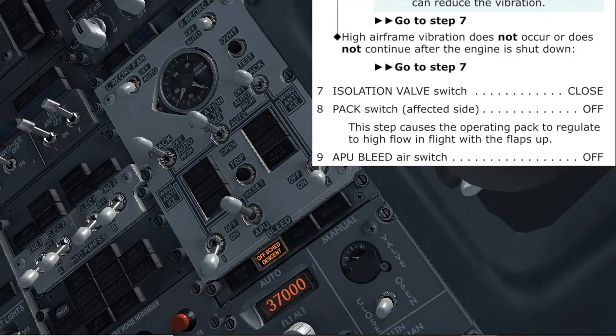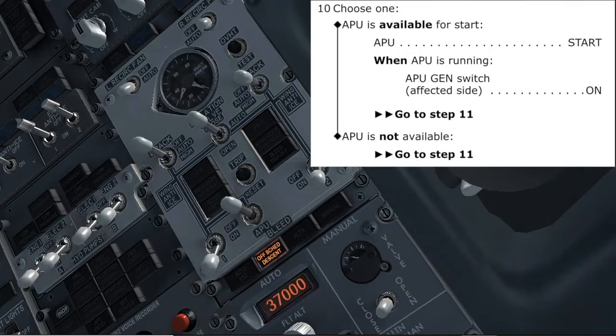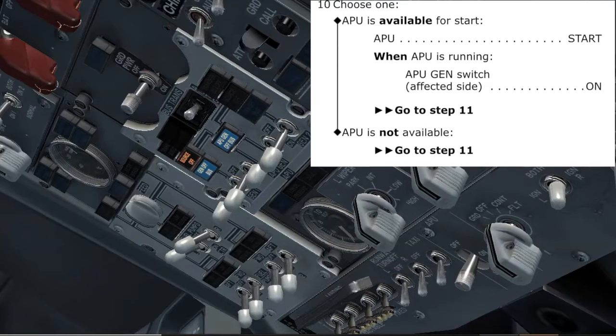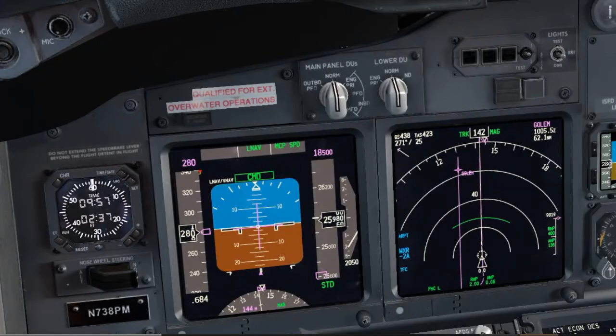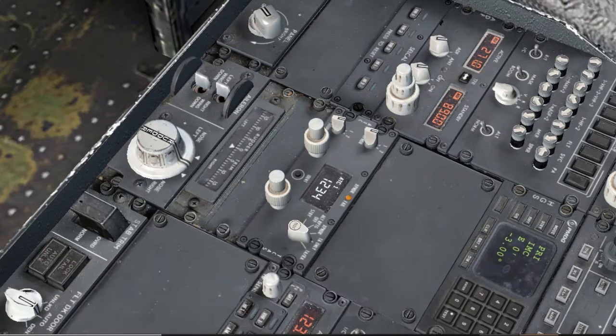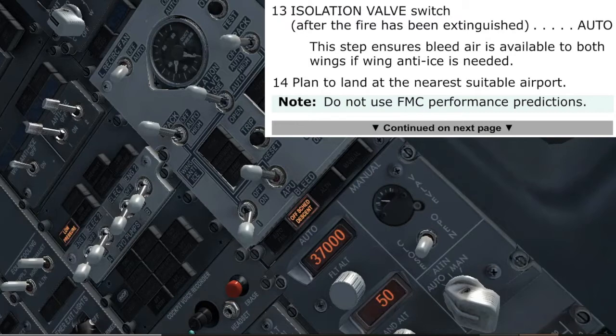APU bleed air switch off — already off. Checked. We have the off-schedule light illuminated. APU is already running. Agree. APU generator switch, affected side — on. Autopilot A command. Transponder mode selector — TA only. Checked. This prevents climb commands which can exceed single engine performance capability. Set 7700. Set. Isolation valve switch after fire extinguished — auto. No fire, agree. Auto. Checked. This step ensures bleed air is available to both wings if wing anti-ice is needed.